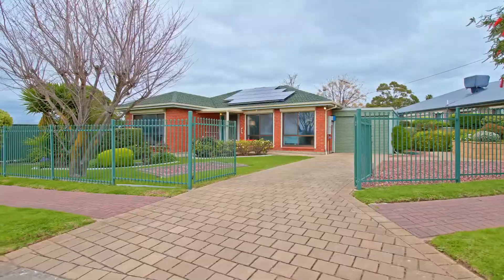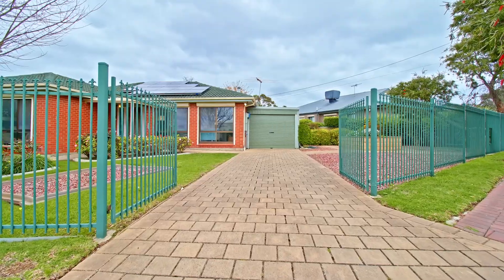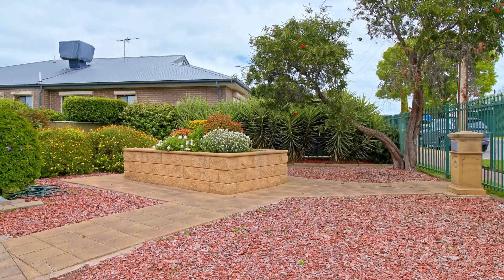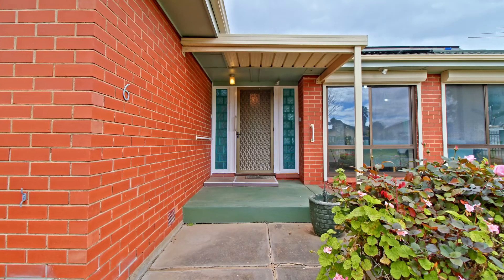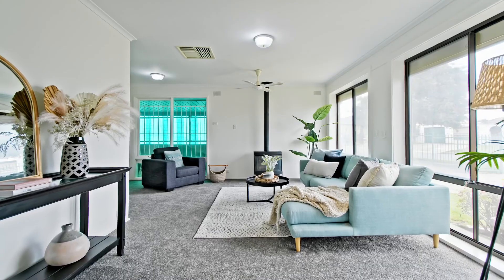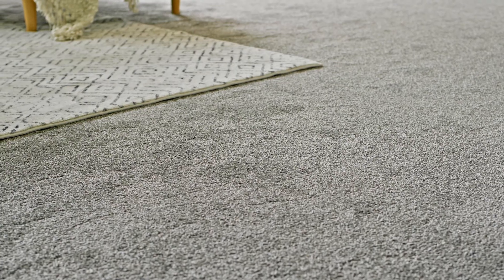Tucked away in a quiet cul-de-sac in Morphett Vale, you'll find this neat as a button family home. Situated on approximately 665 square meters, this brick veneer home is ready to move on in or add it to your investment portfolio. Originally built in 1970 with recent updates throughout, including a neutral colour palette and fresh carpets.